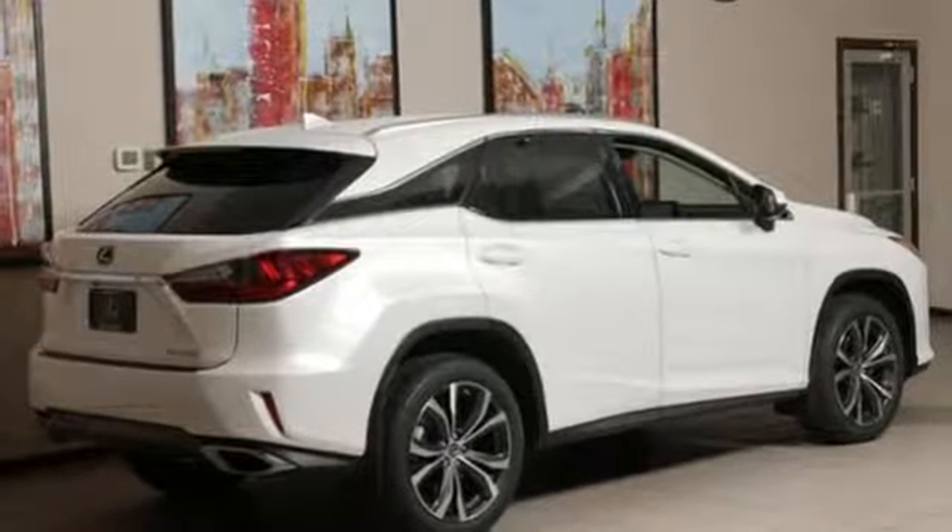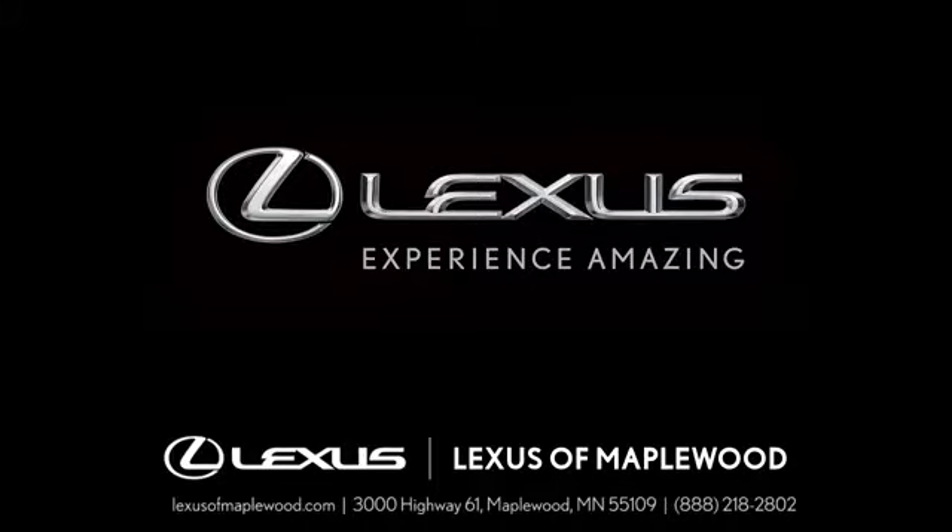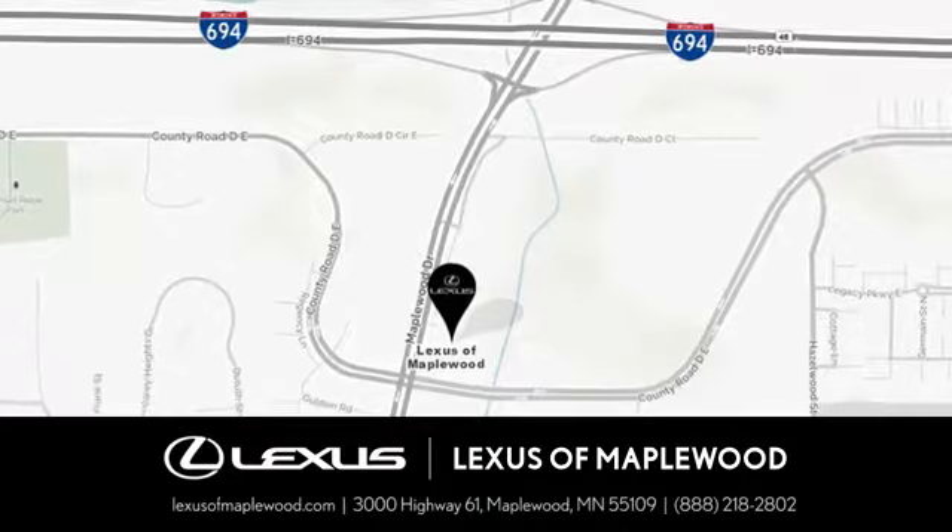Hurry in today and see it for yourself. Experience luxury at its highest level.